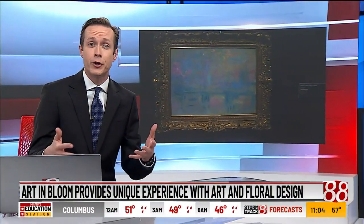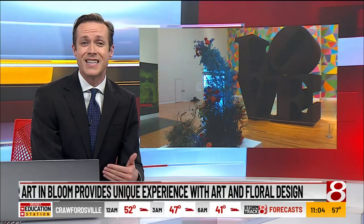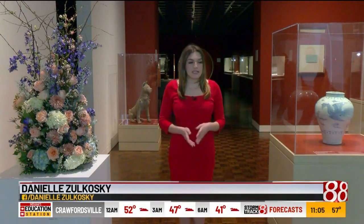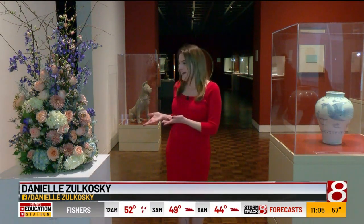Artwork at Newfields was more fragrant this weekend with Art in Bloom bringing traditional art and nature together. News 8's Danielle Zolkoski explains this distinctive event. Art in Bloom is a unique way to experience the art at the Indianapolis Art Museum through the lens of floral design.